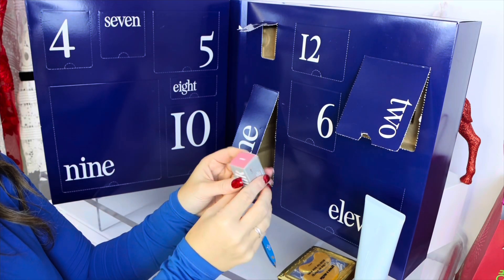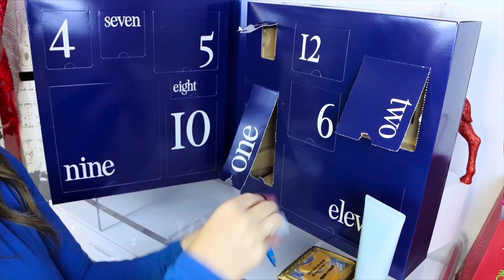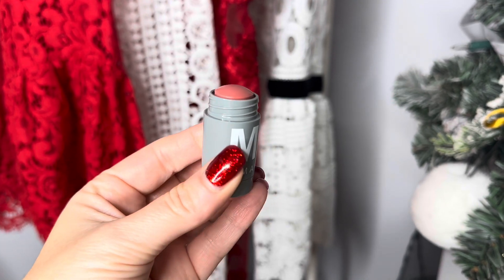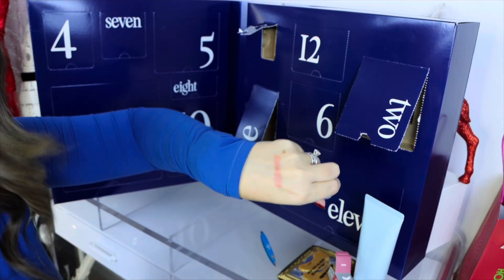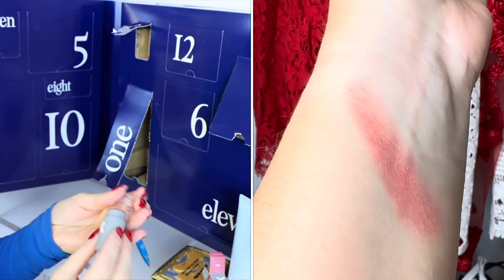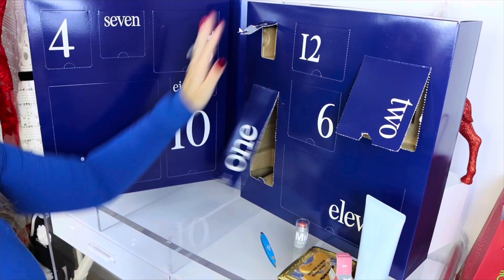Number three is Milk Makeup, and this is a lip and cheek in a mauve tone — right up my alley with this color. It opens like this; you can see the little shade. Let me do a little swatch — oh, love that color, very very pretty.